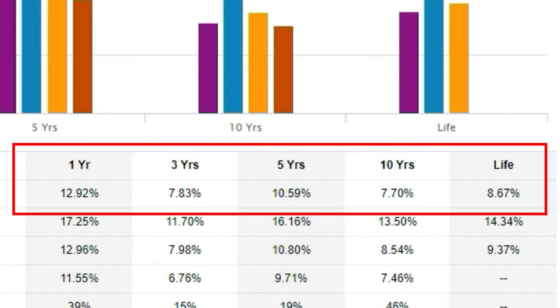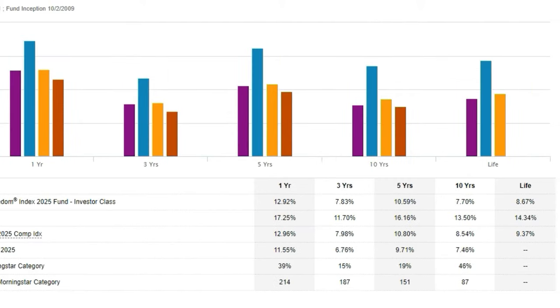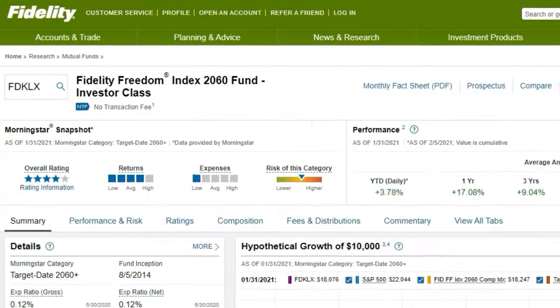Compared to the 2015 fund, the 2025 fund's returns are higher — which makes sense because it has more time in the stock market, and the stock market outperforms the bond market most of the time. But that comes with more risk.